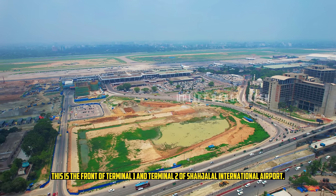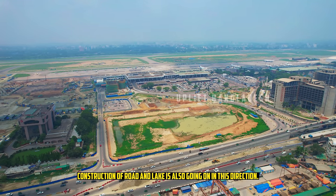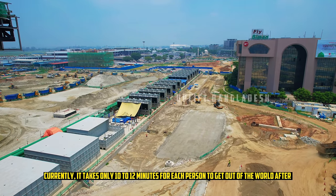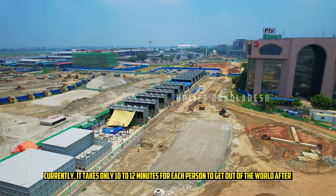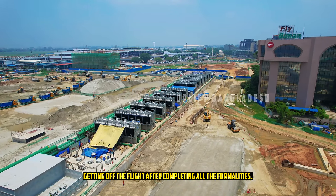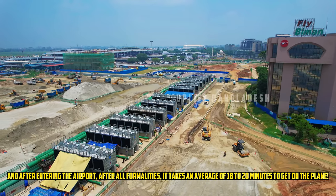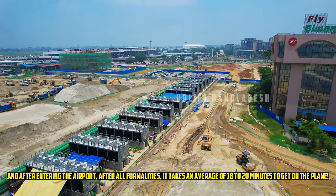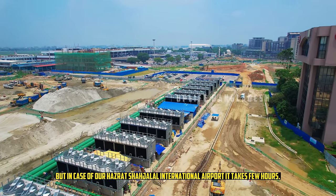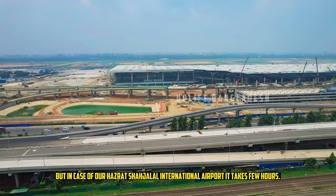This is the front of Terminal 1 and Terminal 2 of Shahjalal International Airport, where road and lake construction is also ongoing. Currently, at world-class airports it takes only 10 to 12 minutes for each passenger to complete all formalities after landing, and 18 to 20 minutes to board the plane. But at Hazrat Shahjalal International Airport, it takes a few hours.